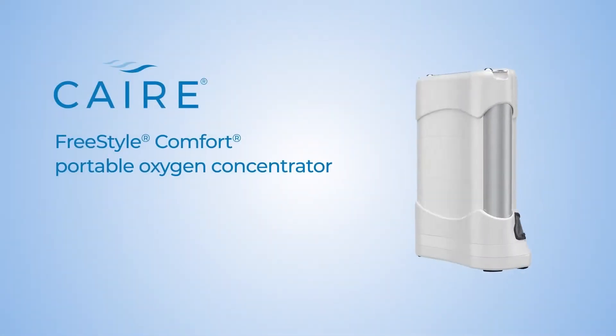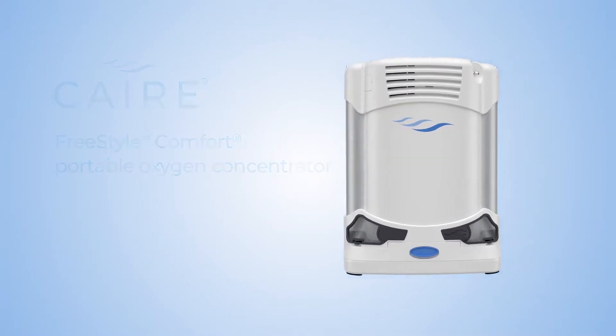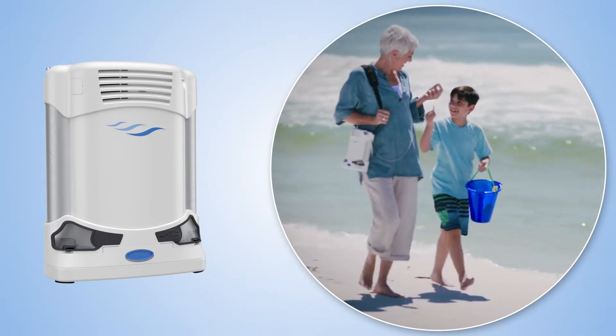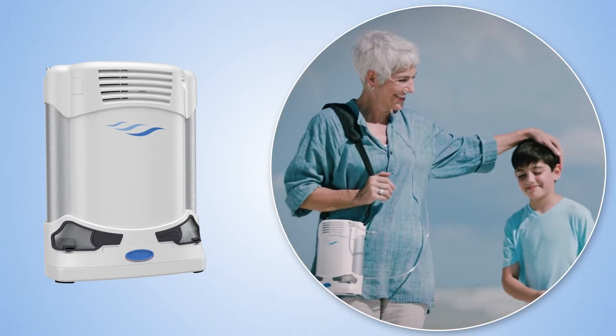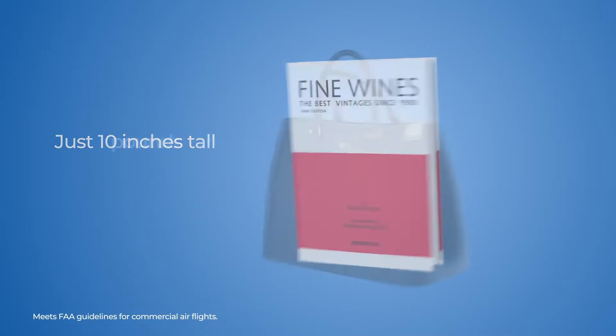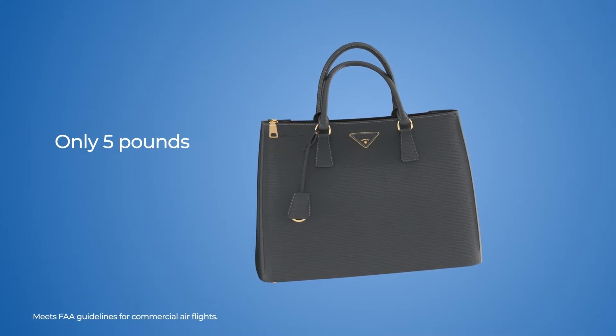Introducing the latest generation portable oxygen concentrator from Care. The new Freestyle Comfort is specially designed to deliver superior comfort and peace of mind. At only 10 inches tall, it's similar in size to a book and weighs less than a purse, so you can get out and live the life you want.